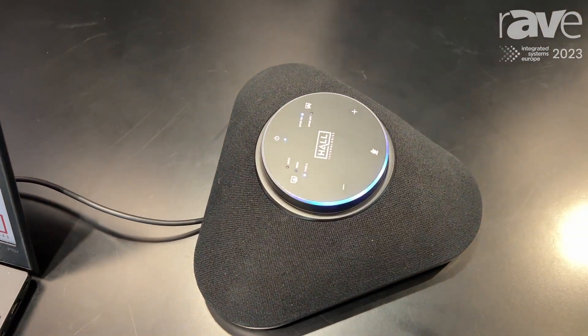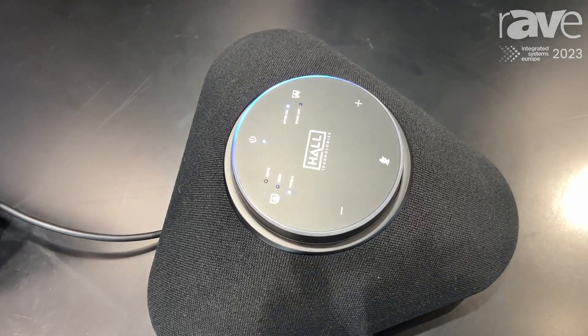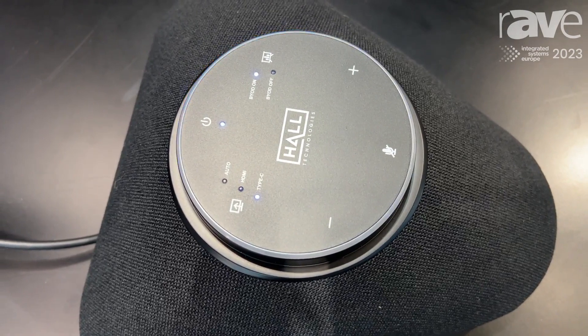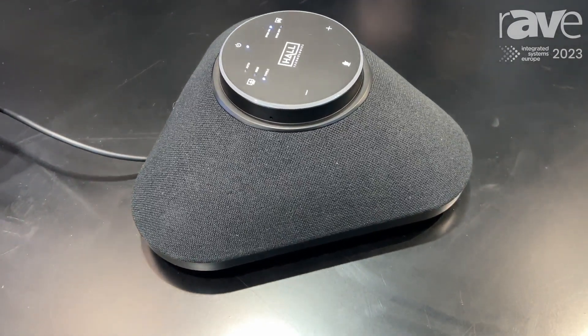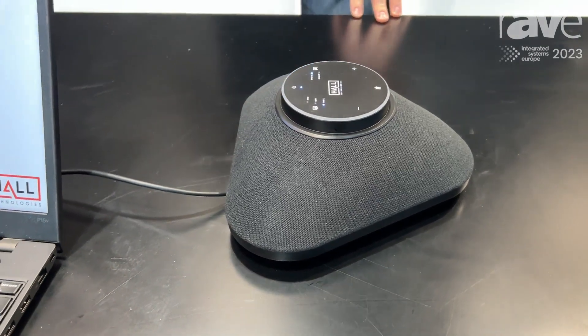This is a 360-degree microphone array that can pick you up from up to 7 meters away. But the nice thing about this is it's also a multi-format presentation switcher. So we've got things like USB-C connectivity, HDMI inputs, and a wireless presentation system built in. We've got AirPlay, Miracast, and a USB-C dongle that we call Voyager.